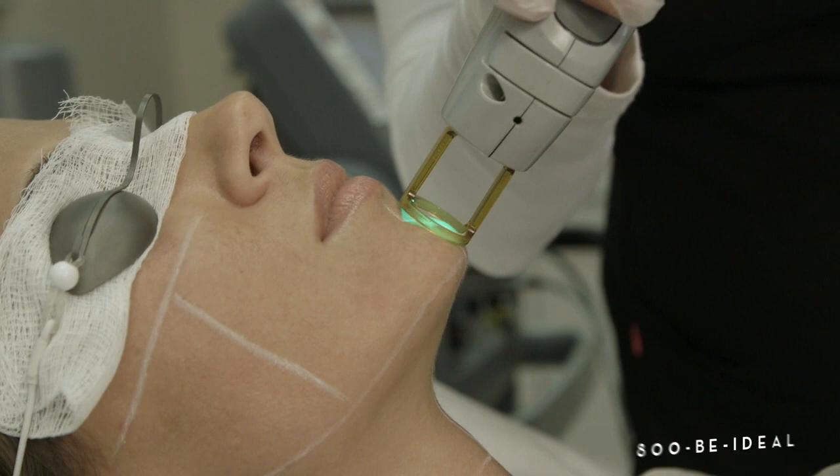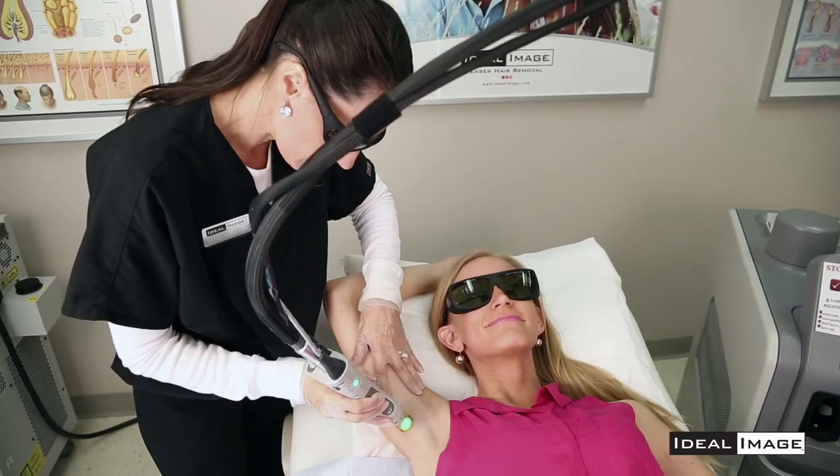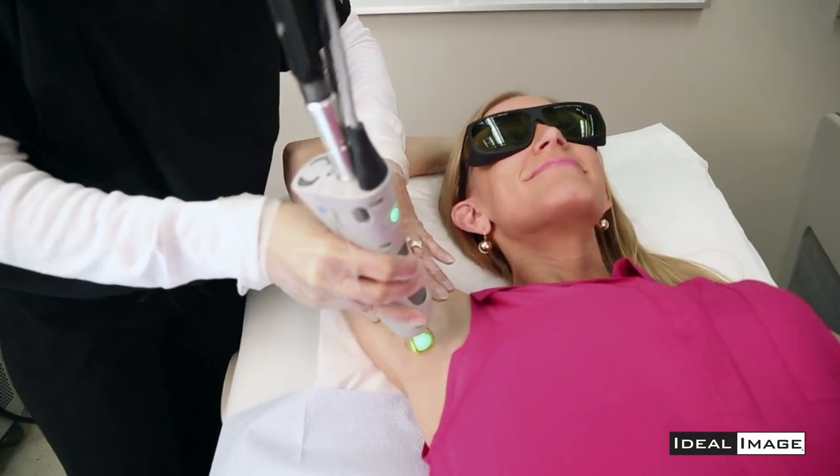The most critically important thing when selecting your provider for laser hair removal is that they have the right technology for you. When you look around you're going to see a lot of laser hair removal places, but if you're looking to truly permanently reduce your hair, it's very important to ask: what kind of laser are you using, what is your experience, what are your credentials?